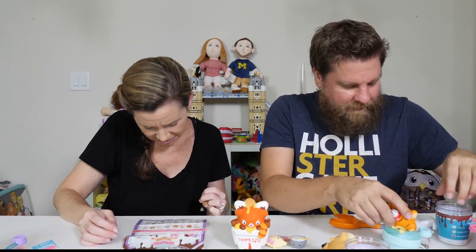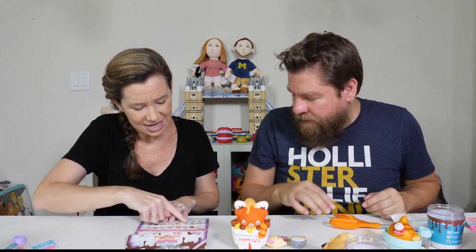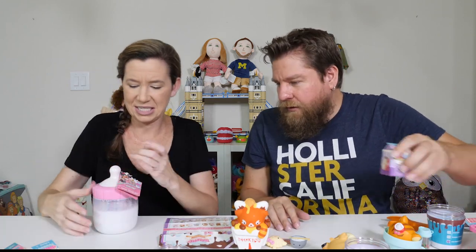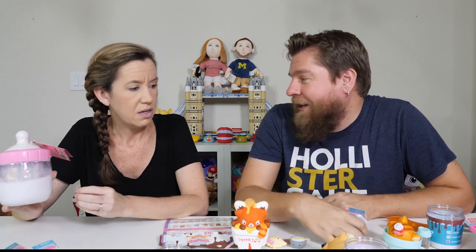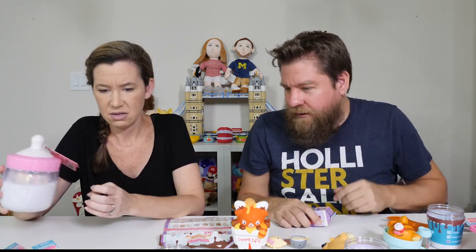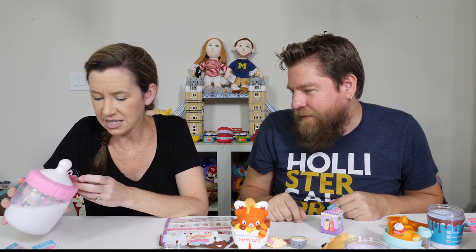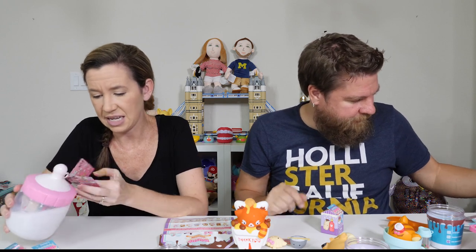I'm seeing some on here that we've never gotten. Well, these are new — this is Series 4. But I'm looking at the past series we've opened before and I'm like, wait, I haven't got that one yet. I've got one left to open and you've got three. Let's open this together. Series 1 — Smooshy Mooshy baby, scented!